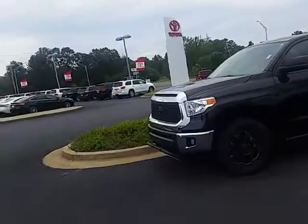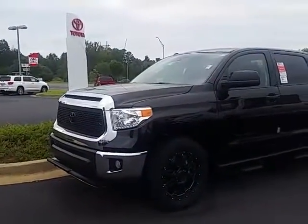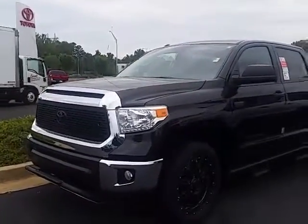Hi, Mr. Stancil. Good morning. This is Alan here at LaGrange Toyota. I want to thank you for your interest in one of our pickup trucks. Of course, this is a 2017 brand new Toyota Tundra Crew Max 4x4.